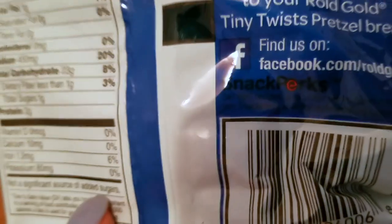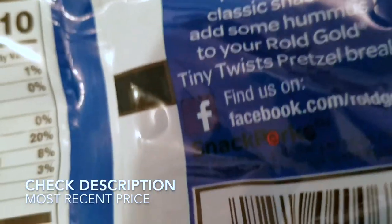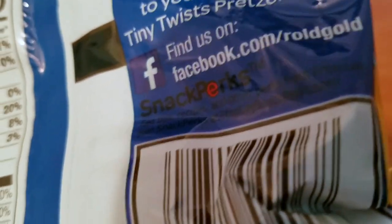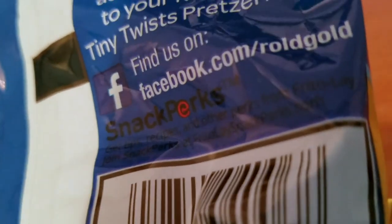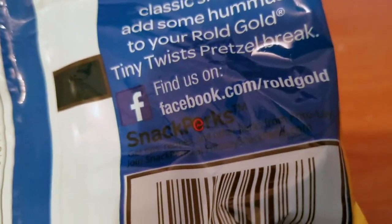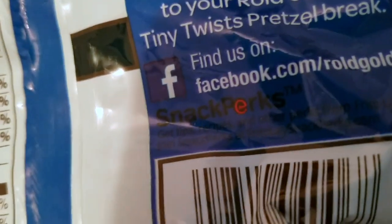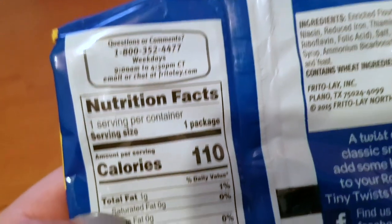It's hard to see when you put black on blue — dark on dark, not good. It says: 'Snack Perks — get tips, recipes, and other perks from Frito-Lay. Join Snack Perks at friolaysnackperks.com.' I don't like when companies put black on another dark color; it makes it so hard to read.